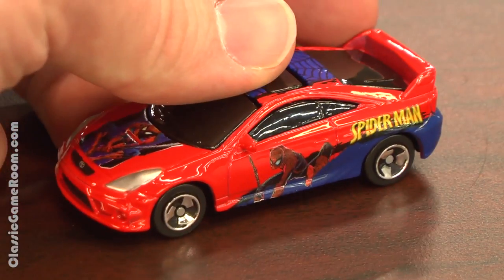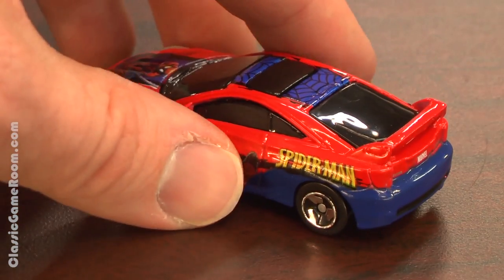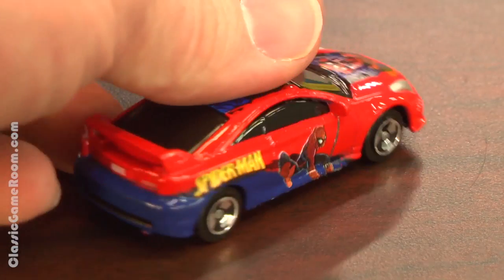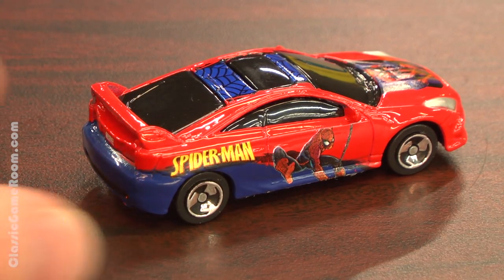How about this collectible version from Maisto? Well, Maisto cars are never as good as Hot Wheels, let's be honest. It's got a plastic bottom, the wheels feel kind of cheap, and you can't even see through the windows, but the paint job is pretty cool and features your friendly neighborhood Spider-Man.